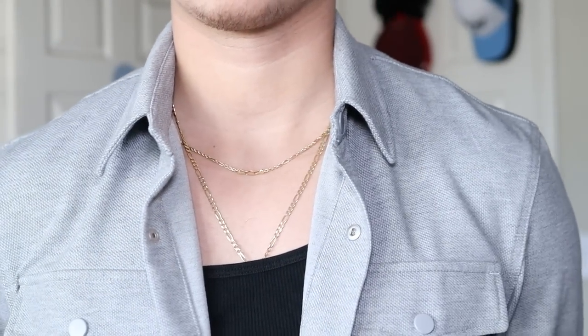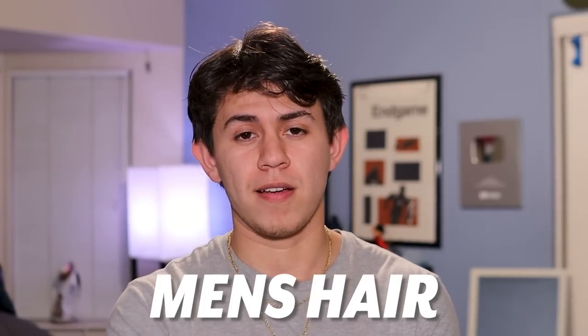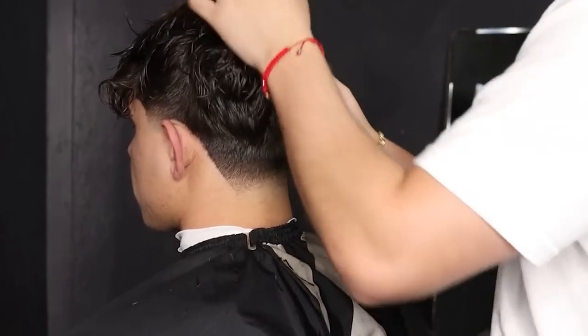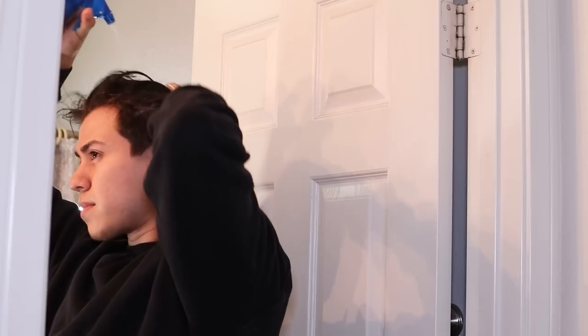Now, everybody neglects men's hair. If you notice, my hairstyle is a little bit different, so I think it's finally time to switch things up. I'm going to be using the help of today's video sponsor, Blumon. They're my go-to hair products — they've been my go-to with my current hairstyle, and now that it's time to move on with a new hairstyle, I'm still going to be continuing to use them. First things first, let's wet my hair.